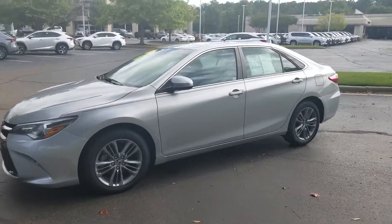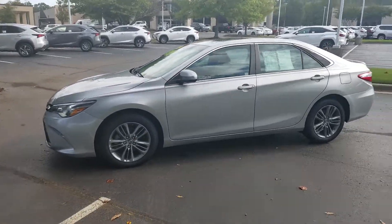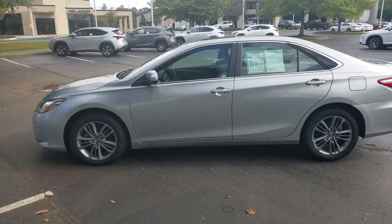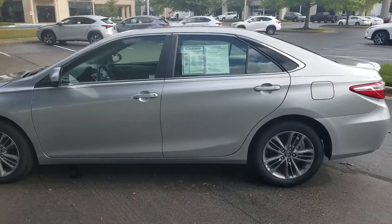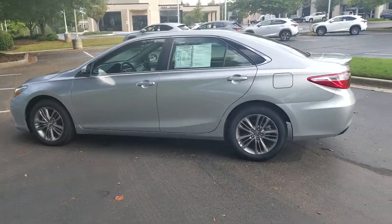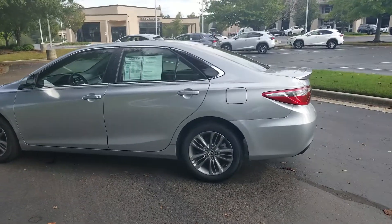This vehicle is very, very good on gas. It has a four-cylinder engine, a six-speed automatic transmission, power windows, power locks, keyless entry, and four-wheel disc analog brakes.